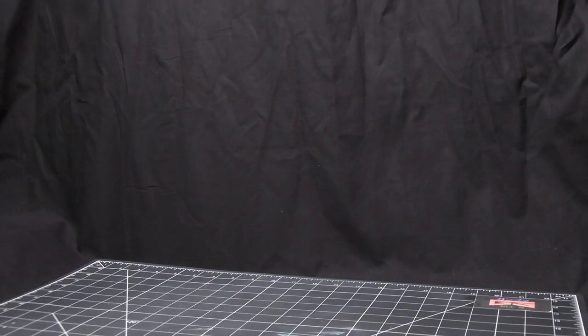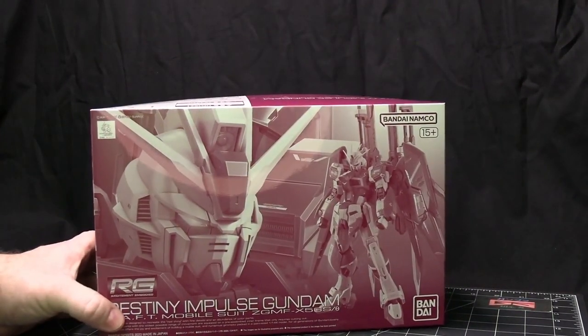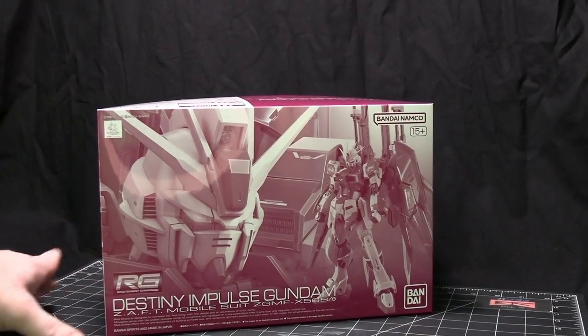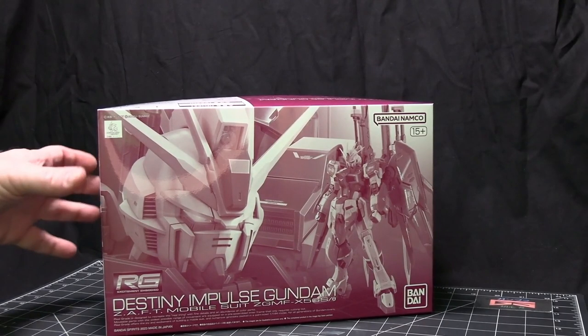And that's it for the HGs that came out this month. So this one here is the only RG I was able to get, and this one here is the Destiny Impulse Gundam. This is part of Seed, which is my favorite mobile suits of all of the Gundam mobile suits.